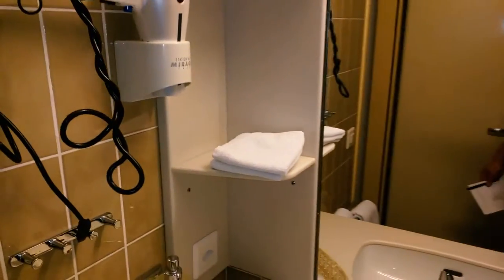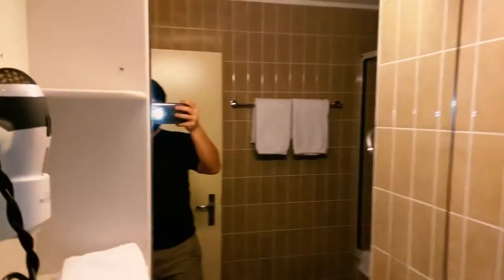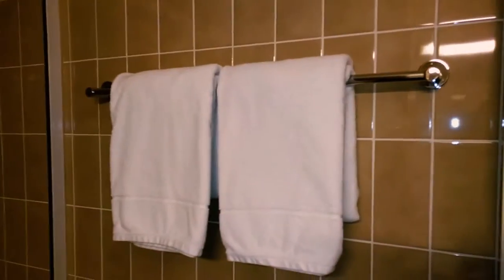Blow dryer, some storage space for all your toiletry gear, cups, and awkward wave in the mirror. You got a shaving mirror over here. You got bath towels on here, and anything on the back of the door.